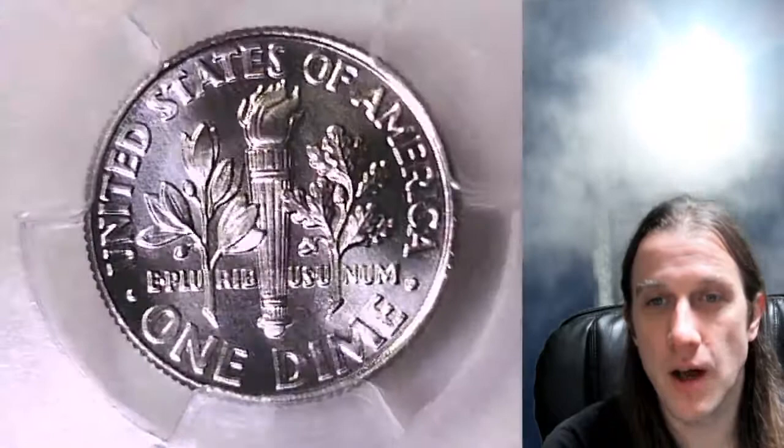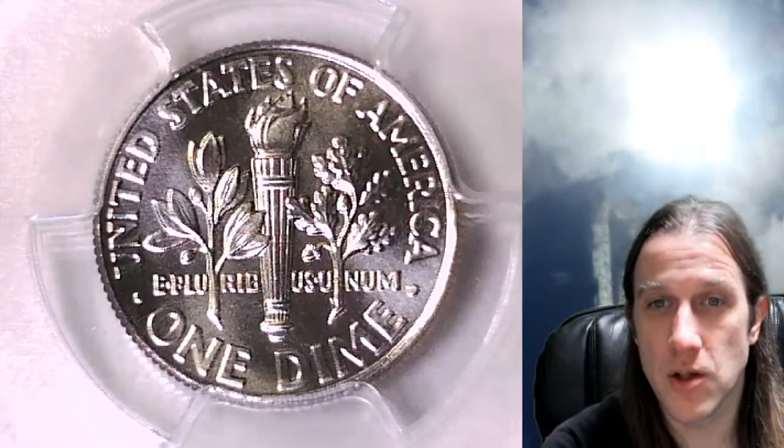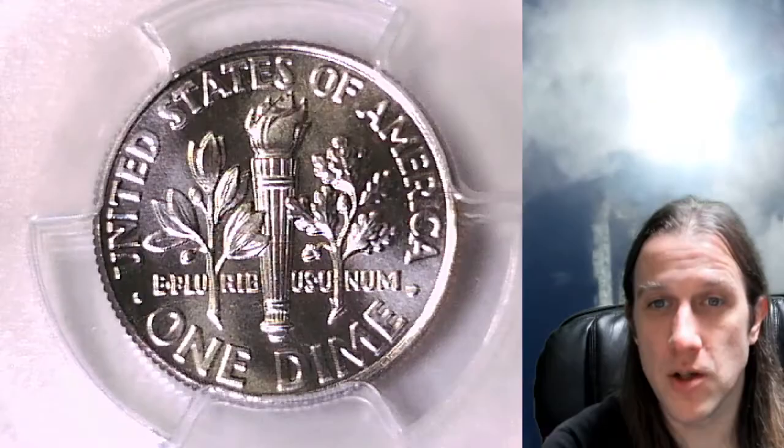If you guys enjoy the videos, you're in luck — I've made over 5,000 PCGS coin videos over the last year for your viewing pleasure. Feel free to check out my playlist section, find your favorite coin, and sit back, relax, and enjoy the coins.